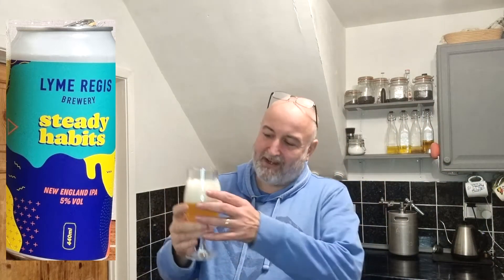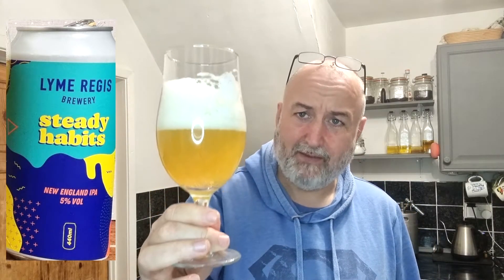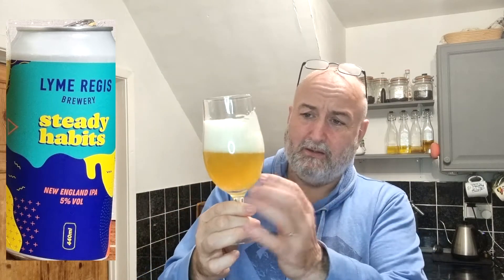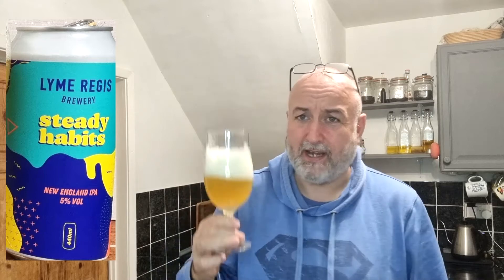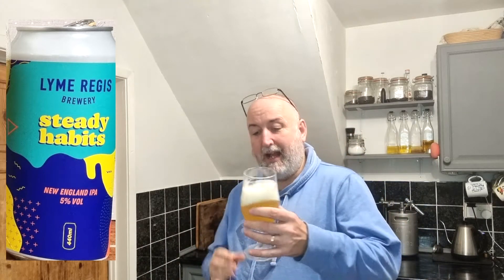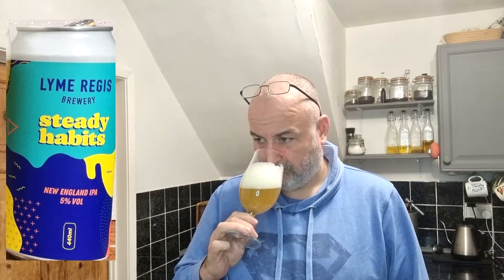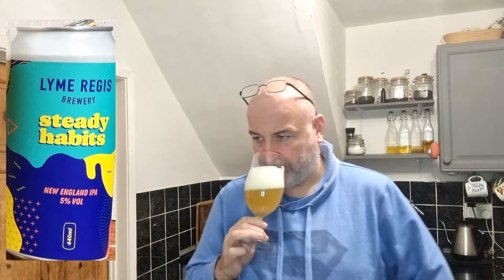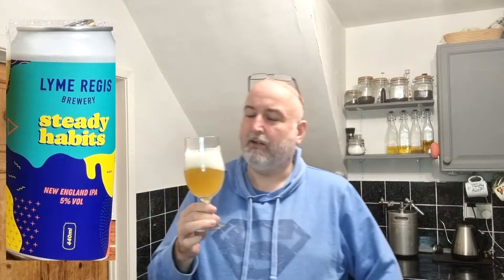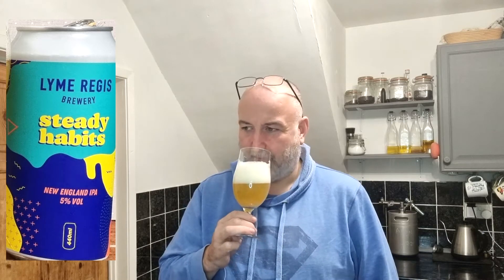That is really good, and it's got a lovely head which is going to stay around — that colour is fantastic. Really hazy, what you'd expect from a New England IPA, absolutely spot on it looks. It's got a sweetness to the aroma as well. There's a little bit of citrus there — it's got everything, it's got everything that you want.